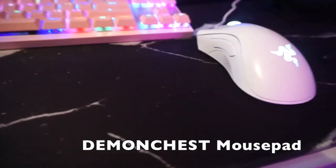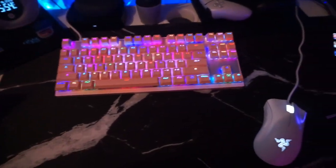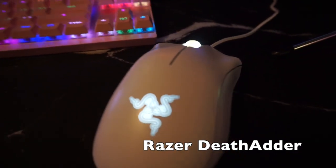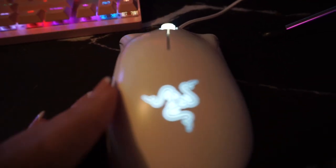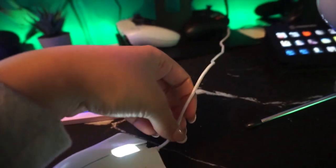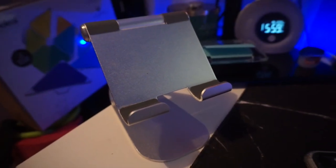The gaming mouse pad I use is by a company called Demon Chest — found on Amazon. It's a dark marble design, great material, non-slip, so things stay put. It's really lengthy and covers almost my entire desk. The mouse I use is the Razer DeathAdder in Mercury White. I absolutely love it — great reaction time, super long cord, and it has two side buttons to go back or forward on a page, which is really handy.